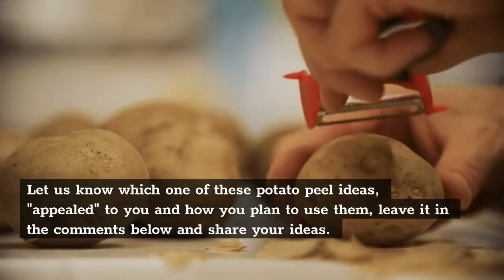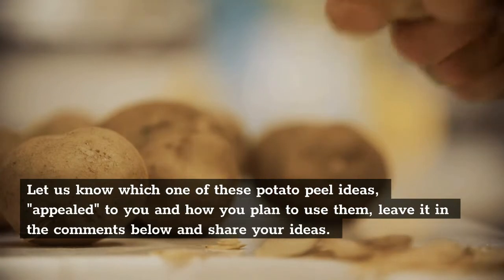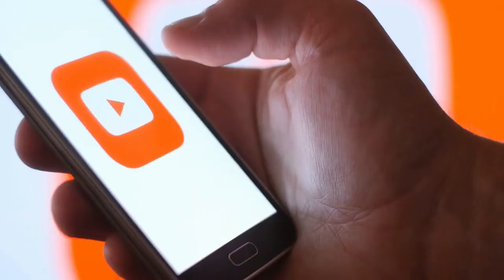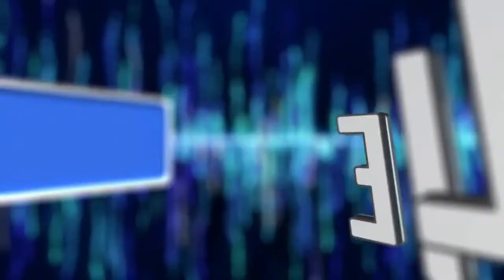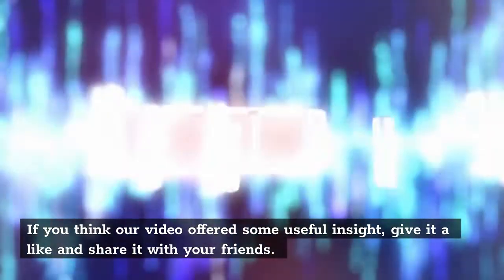Let us know which one of these potato peel ideas appealed to you and how you plan to use them. Leave it in the comments below and share your ideas. If you think our video offered some useful insight, give it a like and share it with your friends.